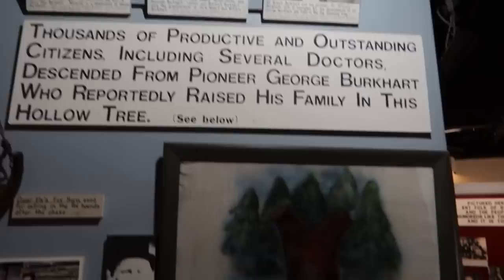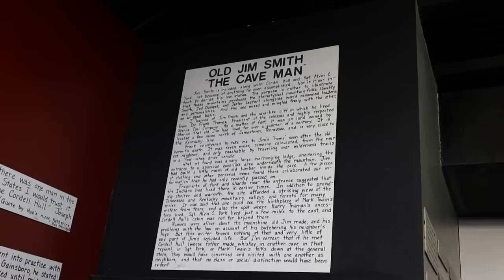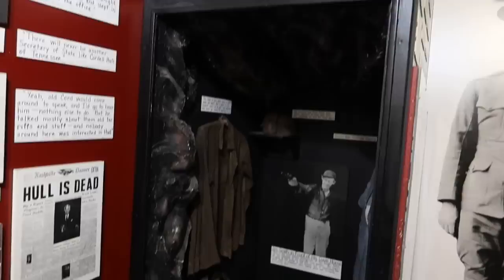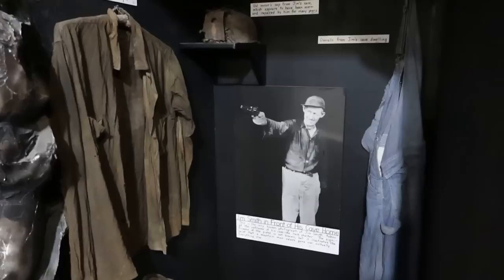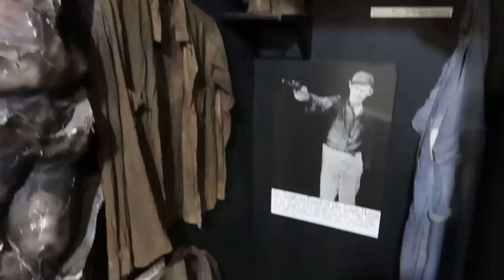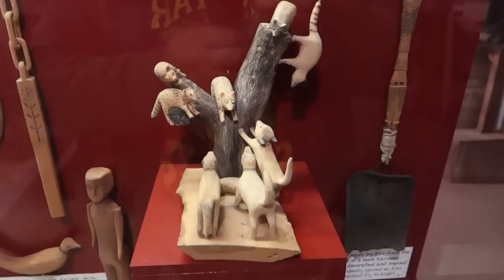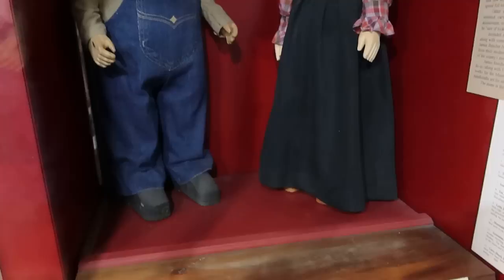Here are the descendants of George Burkhart, who reportedly raised his family in a tree — and there is that very tree. You can see exhibits on interesting different mountain people, like Old Jim Smith the Caveman. That's the only picture known to have been taken of Jim Smith, who lived in a cave. There are some of his personal items, his old hog trough. Here's Alex Stewart, a wood carver — you can see a lot of his unique carvings, including a carving of a bunch of dogs treeing raccoons.